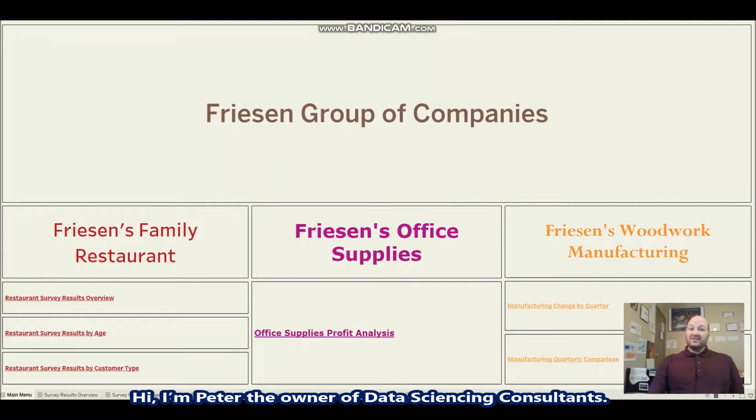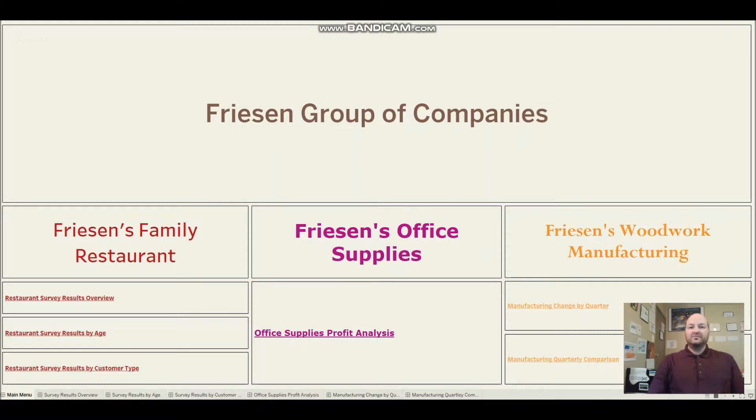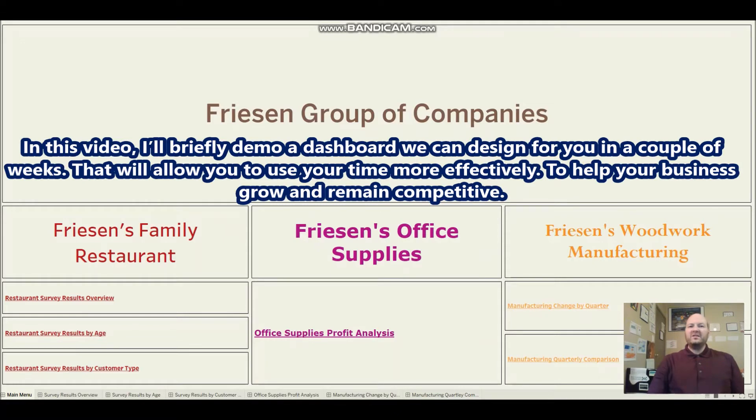Hi, I'm Peter, the owner of Data Sciencing Consultants. In this video, I'll briefly demo a dashboard that we can design for you in a couple of weeks. It'll allow you to use your time more effectively to help your business grow and remain competitive.